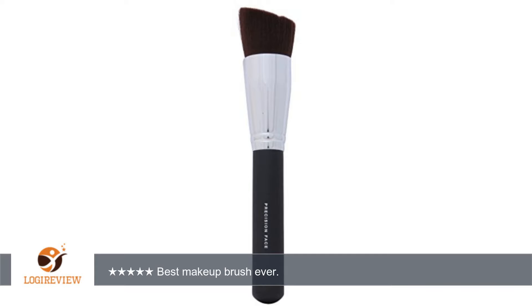Because it's dense it's perfect for extra coverage and leaving your face looking airbrushed. The more you use it the better it works as you build up makeup in the brush and it takes less to cover your face. Best makeup brush I have ever used and it's a super deal on Amazon. Thank you for watching.